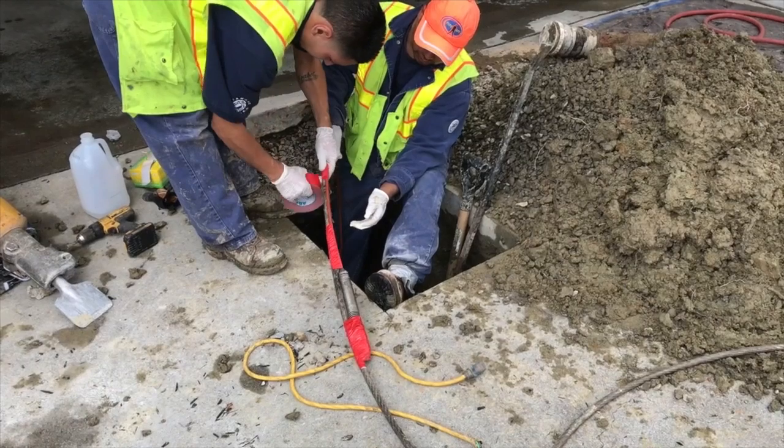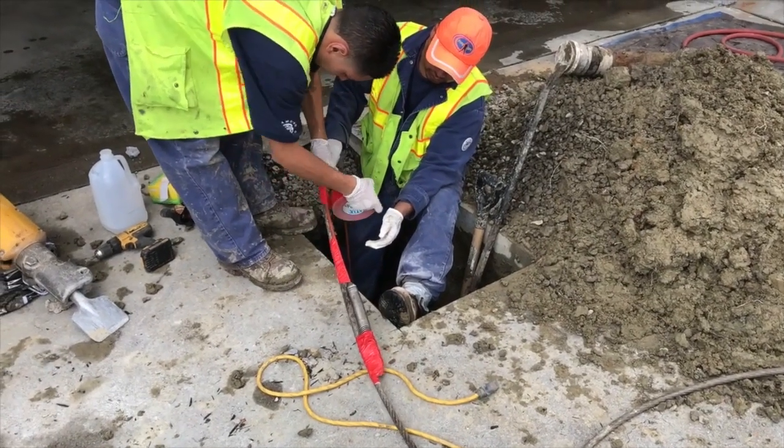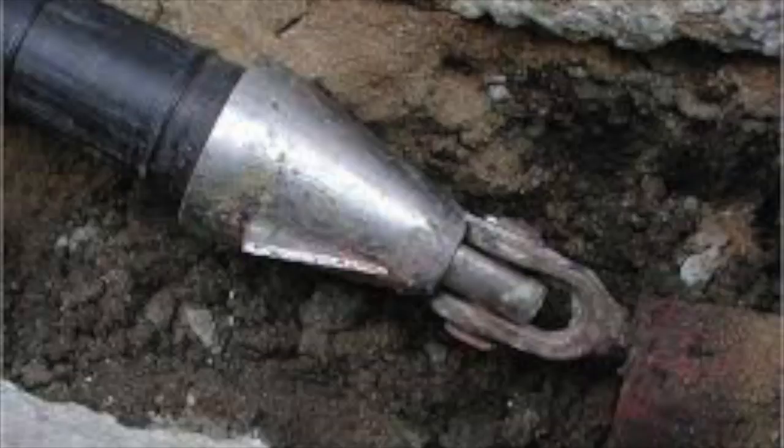Next, they feed a heavy-duty metal cable through the line and attach this metal cable to a device called the bursting head.